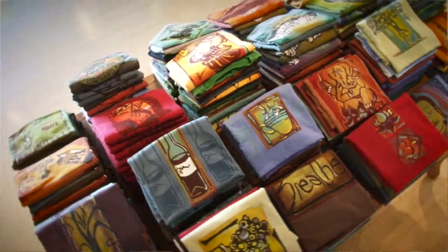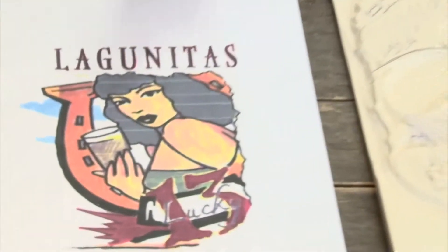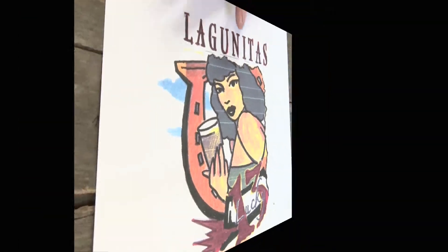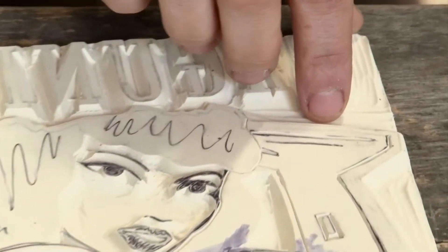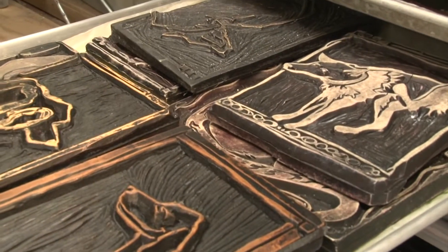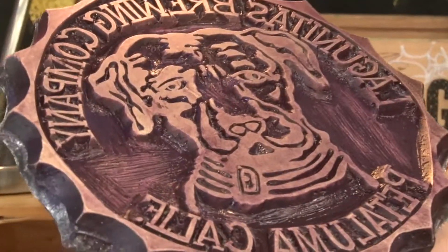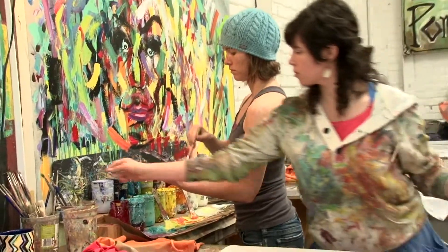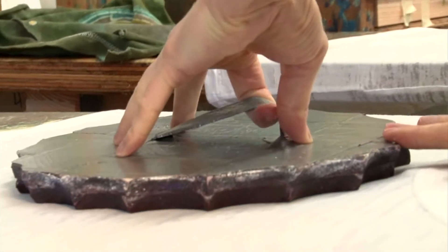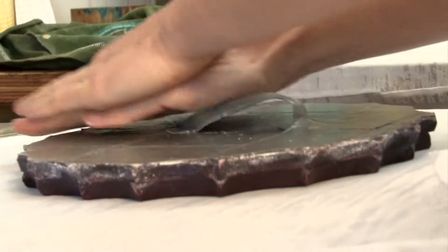All of the designs first start with a drawing and a concept. We transfer the drawing backwards onto the piece of linoleum — this is an art-type linoleum — and we use exacto knives and carving tools to carve the design out. This is the Lagunitas bottle cap design that we're working on in production right now.